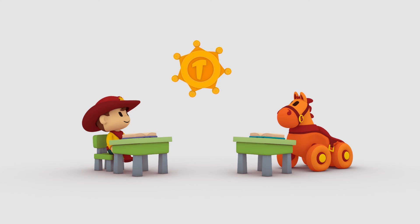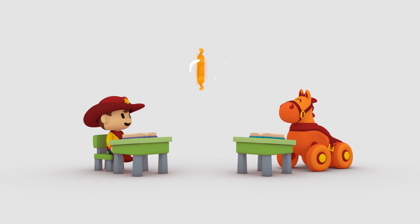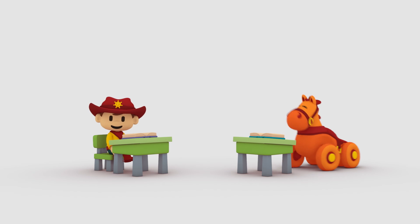And that right there is a word learned and a badge earned. See you next time. See you later.